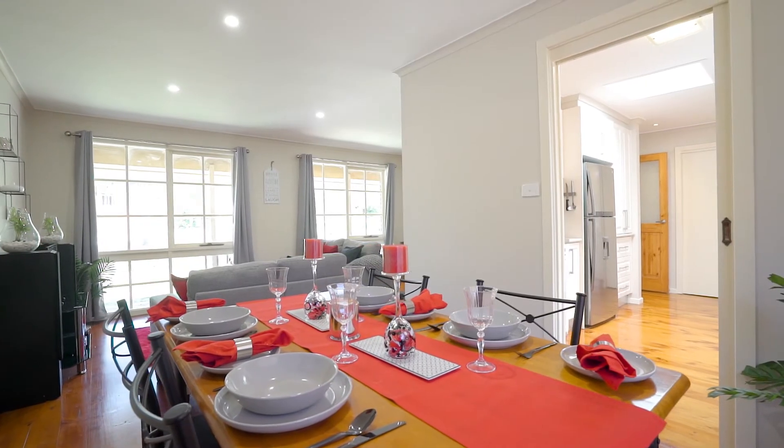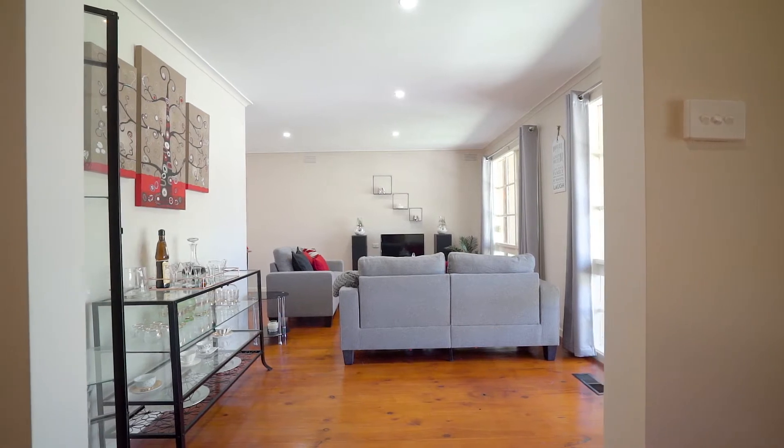Now homes like these don't come across too often, so don't be the one who misses out. All you have to do is pick up your phone, give me a call on my mobile to arrange a private inspection, or we look forward to seeing you at one of our scheduled opens. I'm Trent Mason from Leading Real Estate — you have a great day.